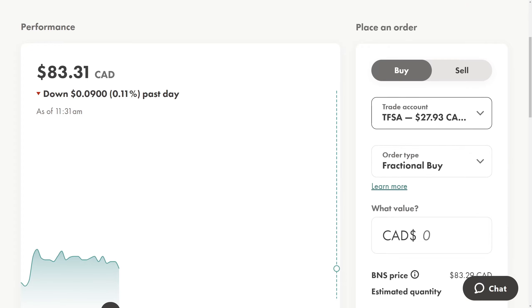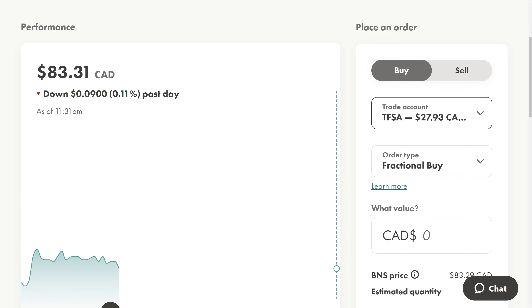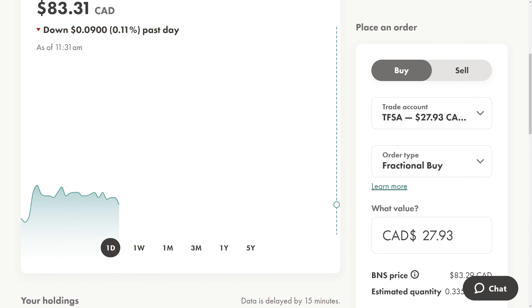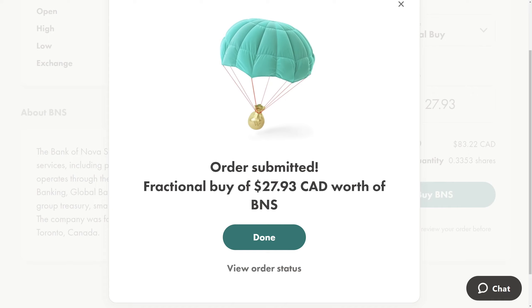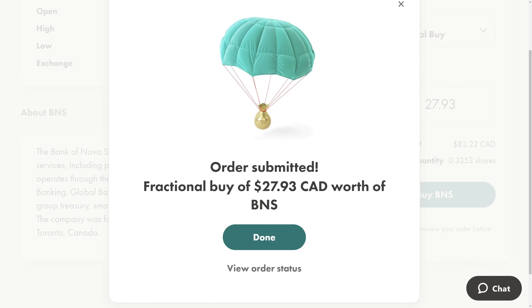I'm going to show you how to buy a fractional share. A fractional share is just a small piece of a share — say you don't have enough money to buy a full Scotiabank share because it's $83 a share, but you only have as little as a dollar, you can still buy it. We're going to spend the other $27.93 and do a fractional buy in the TFSA. We just put in the value — $27.93 — into Scotiabank and hit buy. Unlike market buys, which happen right away, this happens usually at the end of the day, around three o'clock. We click confirm order, and this will purchase a fractional share of Bank of Nova Scotia. When the stock pays a dividend, you'll receive a dividend equal to that fraction — so if you own 10% of a share, you'll get 10% of the dividend of a full share.